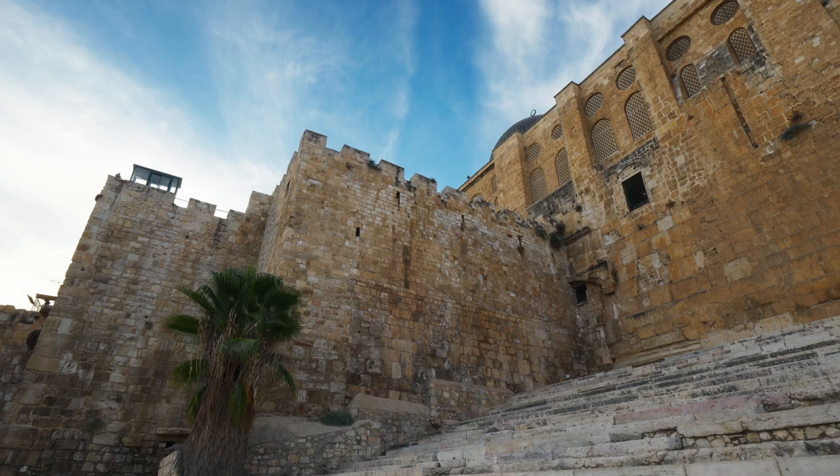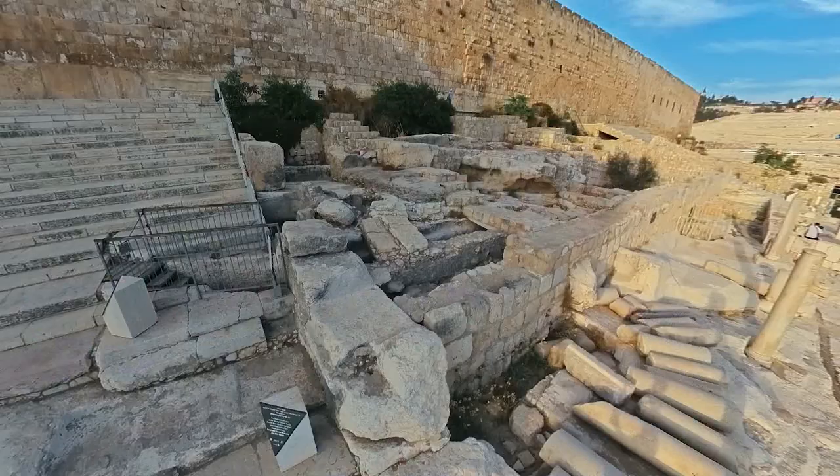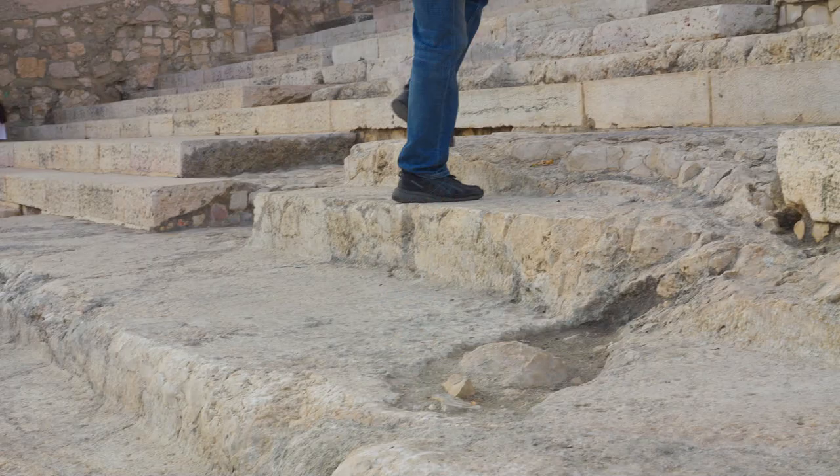These steps were also known as the Rabbi Steps or the Teaching Steps, as there is a raised platform on the side of the steps. It's believed that this is where Jesus would often teach when he was in Jerusalem. It was also the place where rabbis and other temple teachers would give announcements or speeches to the people as they walked up this busy passageway to the temple.